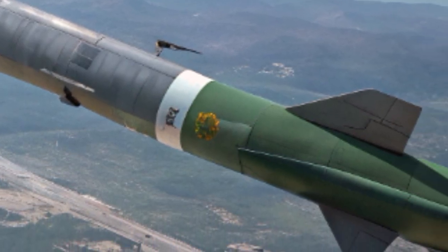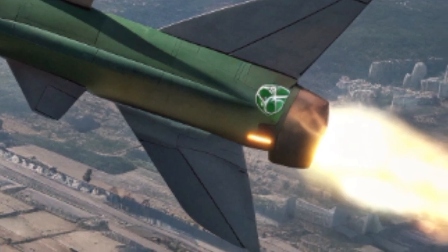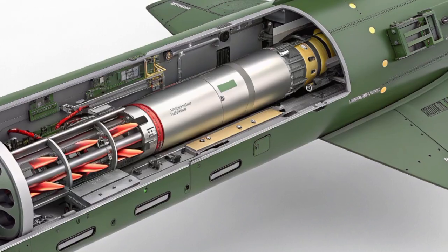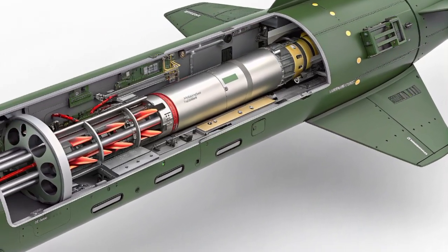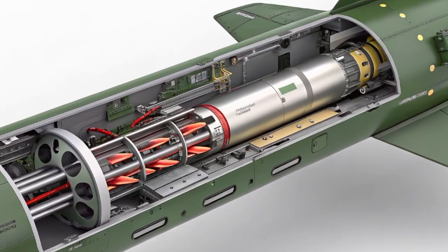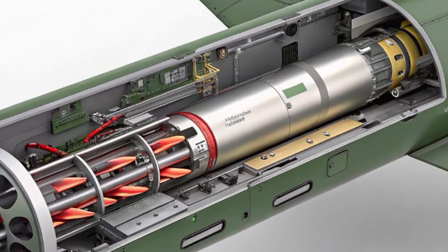This feature allows frontline troops to have access to their own loitering missile capability without waiting for support from Air Force jets or long-range artillery. The missile itself combines the functionality of a reconnaissance drone with a warhead capable of delivering precise destruction. Once launched, the Green Dragon can loiter silently in the air for up to one and a half hours, scanning the battlefield with its electro-optical sensors, giving commanders real-time intelligence about enemy movements, vehicles, or fortified positions.